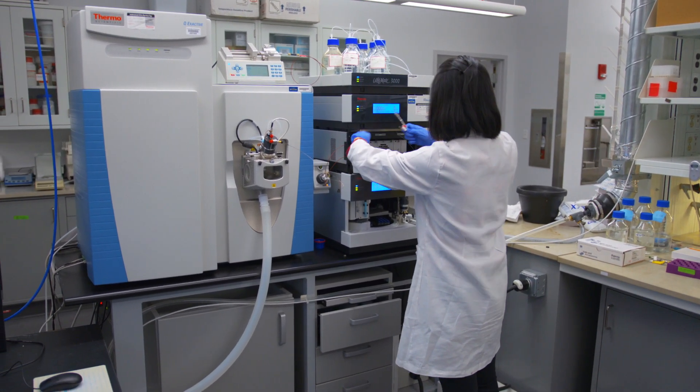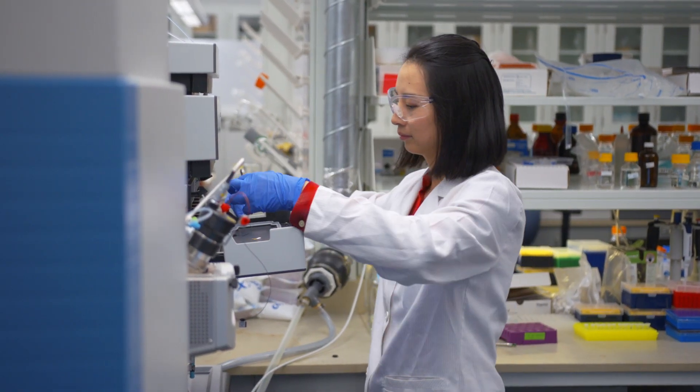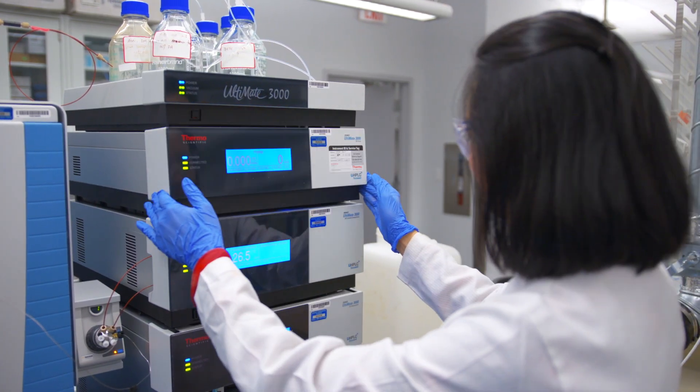It's a very sensitive, high-resolution instrument. It can detect subtle changes in metabolites either in cell cultures, animal models, or even in humans.